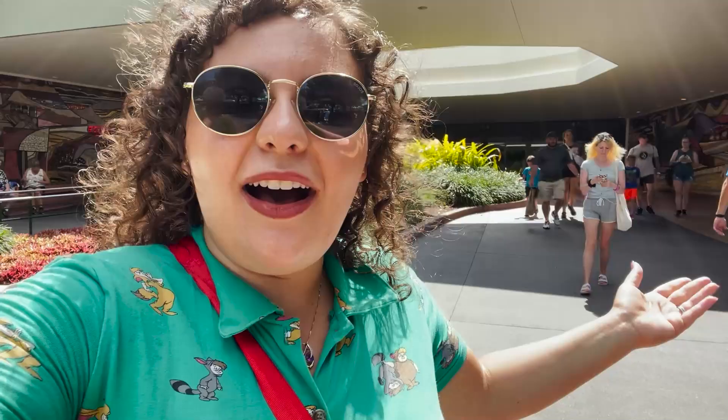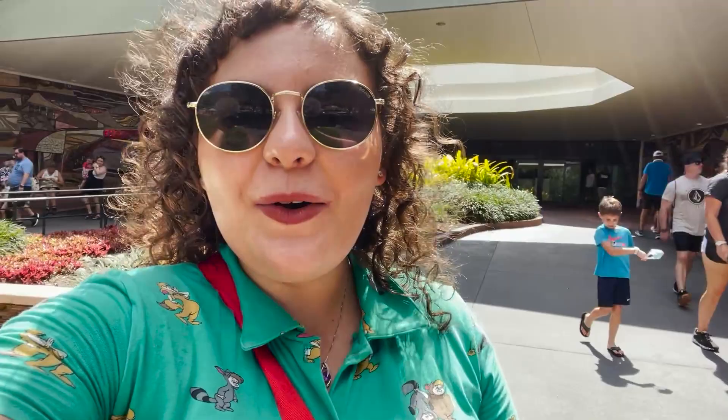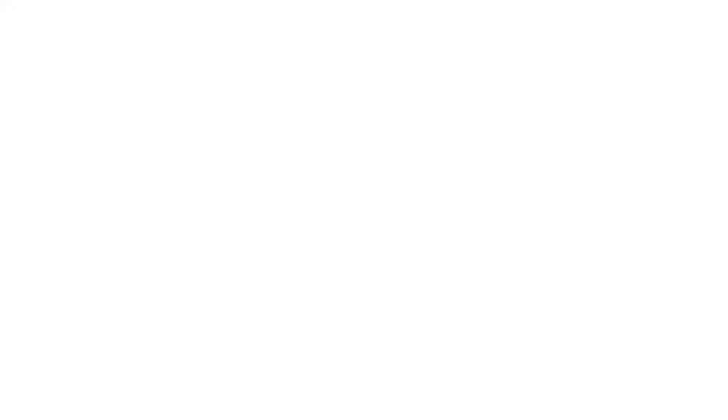Thank you guys so much for watching. If you liked this video, please make sure to give it a thumbs up. Don't forget to subscribe and hit your bell notification so you don't miss anything on this channel. Follow me on Instagram at Magical Hijinks. Until next time my dudes, I hope you guys get into some hijinks very, very soon. Bye-bye!